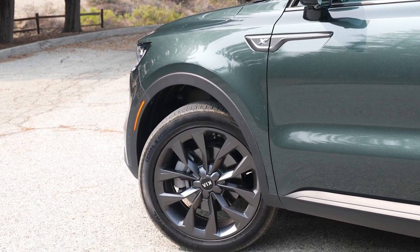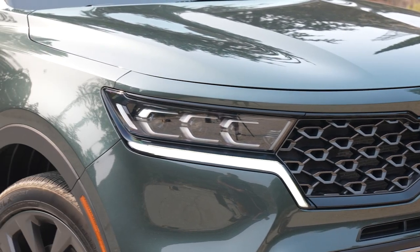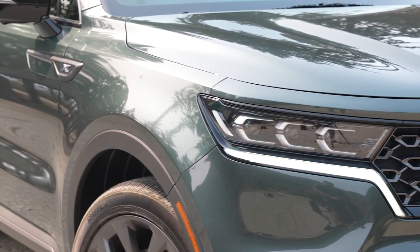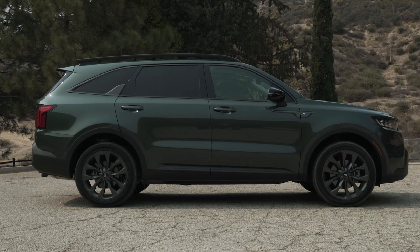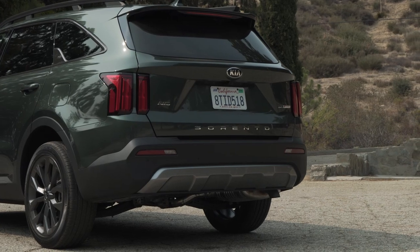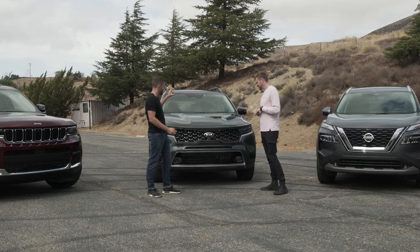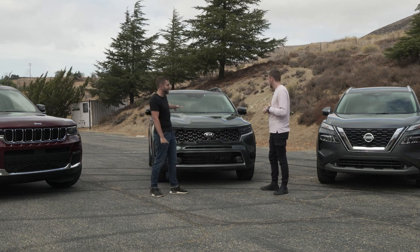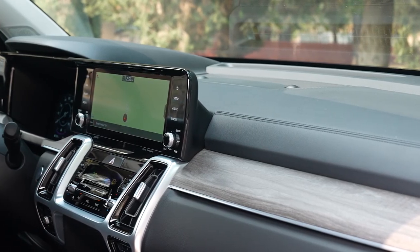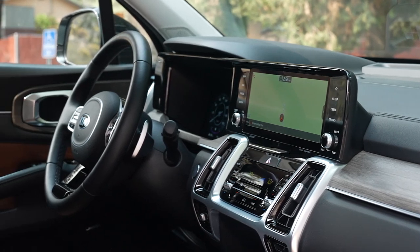You can get your Sorento in so many different ways — you can get a hybrid, you can get multiple gas engines. This one is the X-Line, which makes it a bit different. A lot of companies are doing the rugged thing, and this is true for this one. You get the X-Line with a little bit of a lift, this cool Aruba Green paint job, and a rust-colored interior. It's just a really cool looking crossover with a really nicely rounded out interior — rust color, leather, stitched leather, quilted leather. You get a lot of options inside.